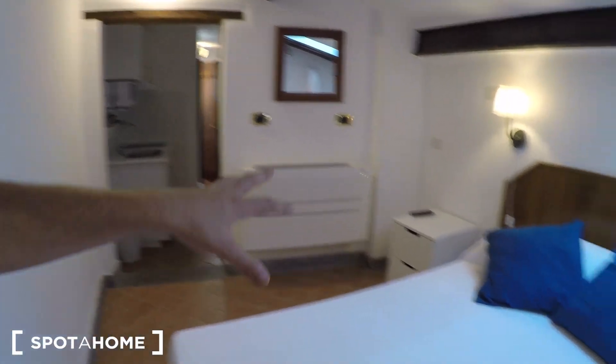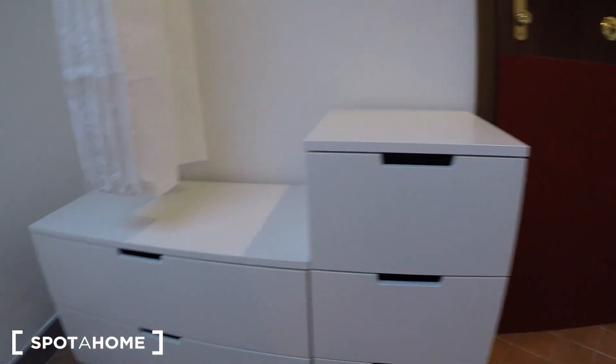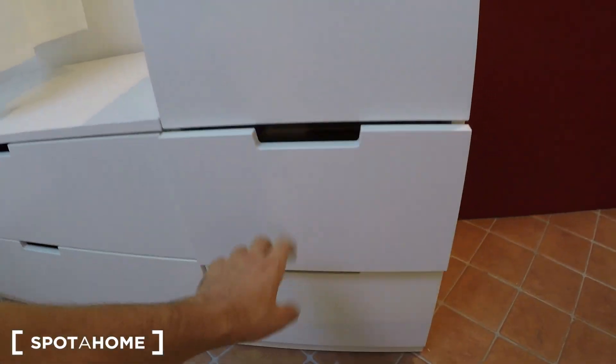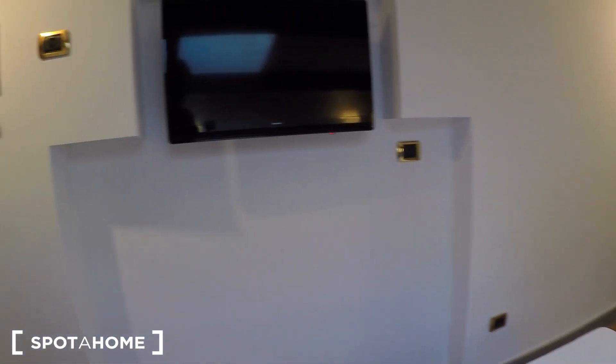There's not an actual wardrobe inside the bedroom, but you have a bar for hangers and drawers — plenty of space. There's also a bedside table with two drawers and a TV. Let's take a look at the window.